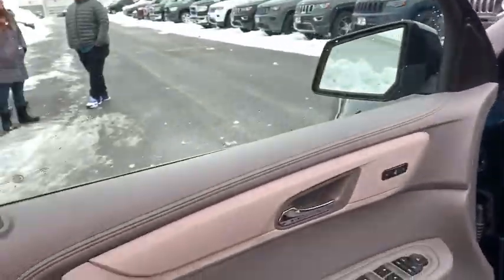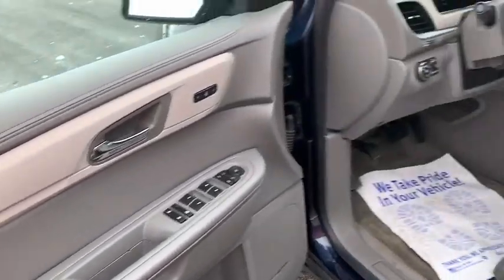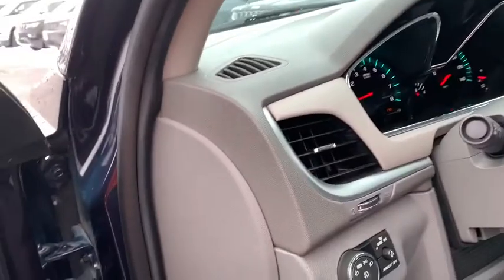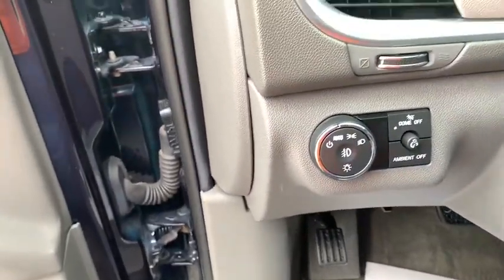Bose sound system, traction control, dual airbags, leather-wrapped steering wheel, power steering, remote vehicle start, alloy wheels, four-wheel disc brakes, aluminum wheels, universal garage door opener, center armrest.